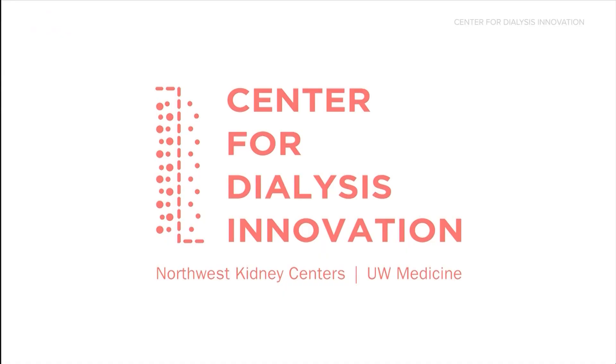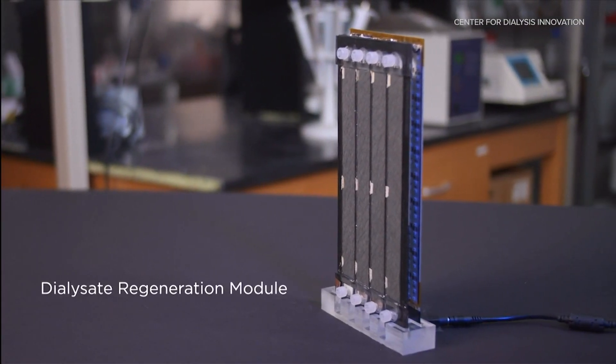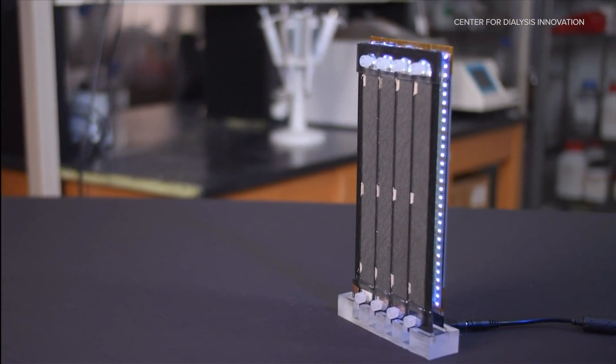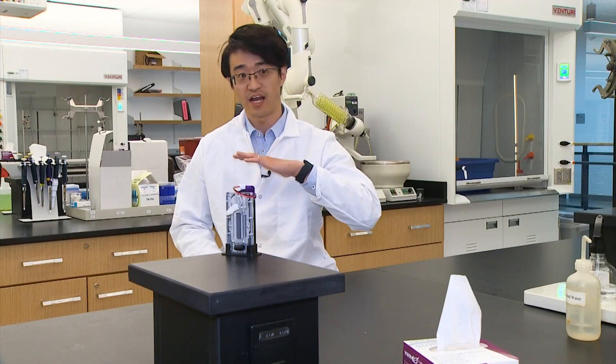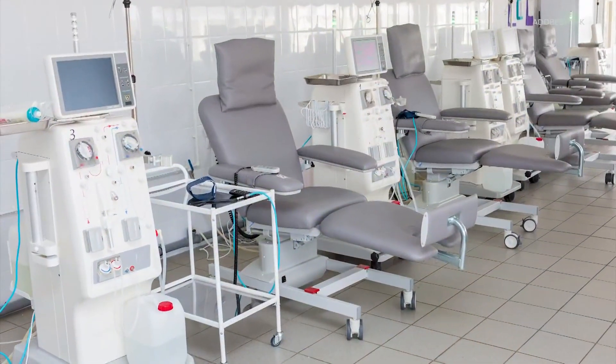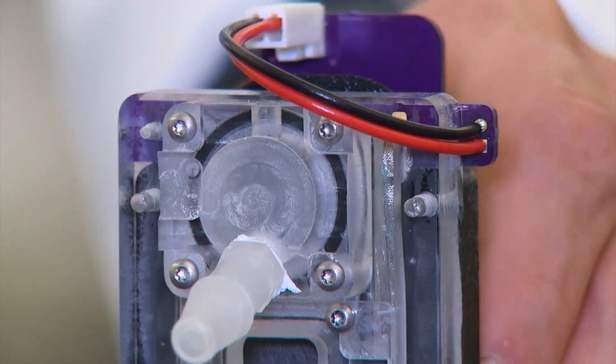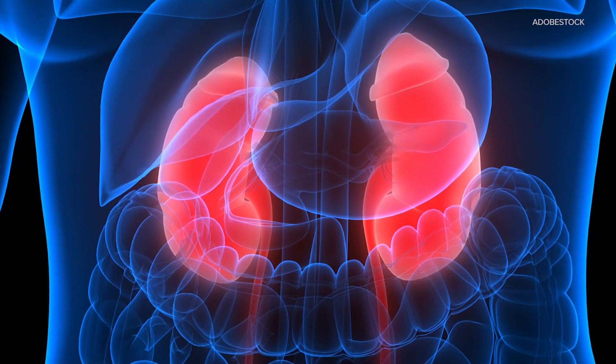Ren is collaborating with the UW Center for Dialysis Innovation and the Northwest Kidney Centers to develop an artificial kidney. They are imagining the final product to be about backpack size. He has worked with the CDI since 2017 to redesign a typical clinic dialysis machine into one that a patient can carry with them, affording them the convenience and quality of life of someone with a healthy kidney.